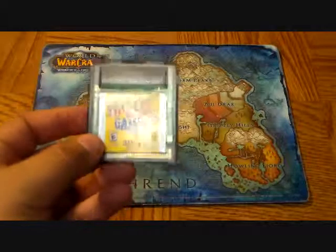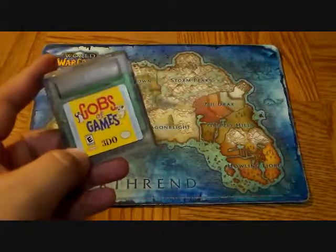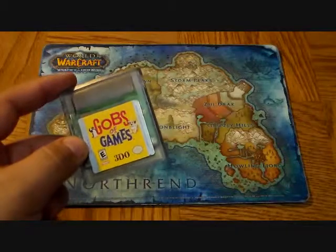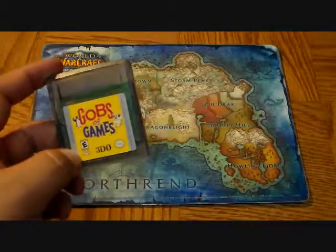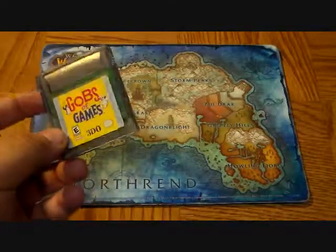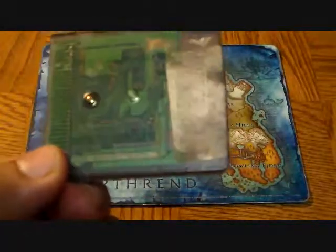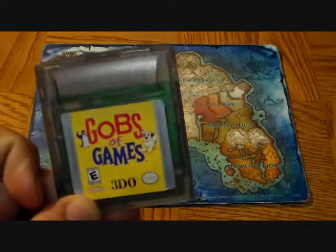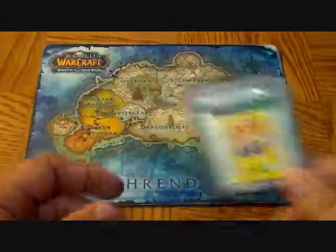The second game I got is called Gobs of Games, and it's by 3DO. I've never seen this game before and I got it for very cheap. I'm sure the games are low quality, but if they're not, I applaud 3DO. I haven't played it yet. For the longest time I thought it was a bootleg, but it has the Nintendo board right there and of course the Nintendo case. I'm really looking forward to playing it and seeing what it's got.